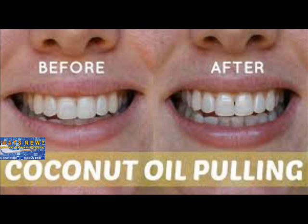Oil pulling is a powerful detoxifying Ayurvedic technique that has recently become very popular as a remedy for many different health ailments. Using this method, surgery or medication could be prevented for a number of chronic illnesses. The oil therapy is preventative as well as curative. The exciting aspect of this healing method is its simplicity.